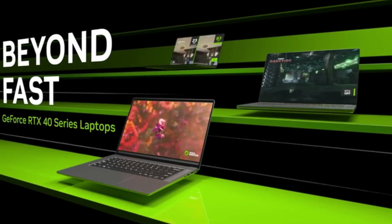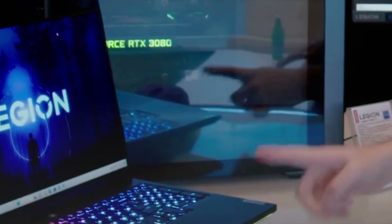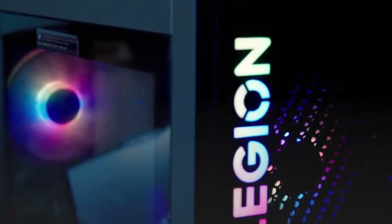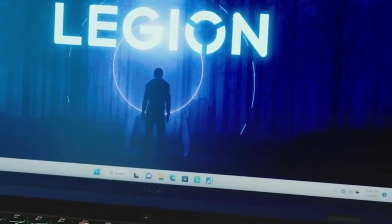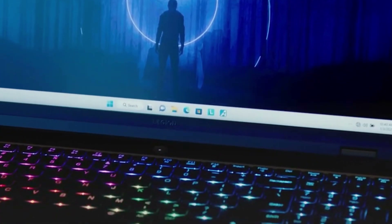Coming at number 7: Lenovo Legion Tower 7, 2023. There aren't a lot of configurations of the Lenovo Legion Tower 5i available, and not all configurations are available in one place. For example, in the US you can only get our review unit at Best Buy, at least at the time of writing. However, it is worth seeking out, especially if you're looking for something affordable as your gaming PC. This mid-range option offers great 1080p performance at an affordable price.